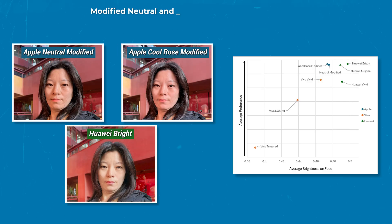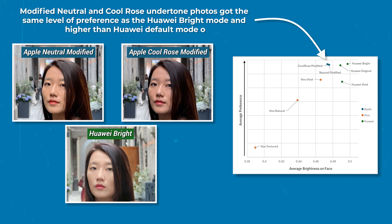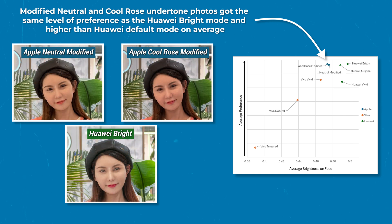The modified Neutral and Rose Gold undertone photos were ranked higher than their default counterparts and got the same level of preference as the Huawei Bright mode, and higher than the Huawei Default mode on average.